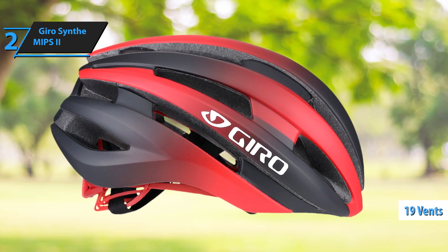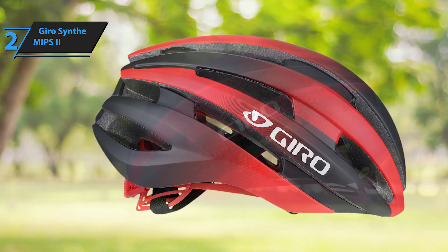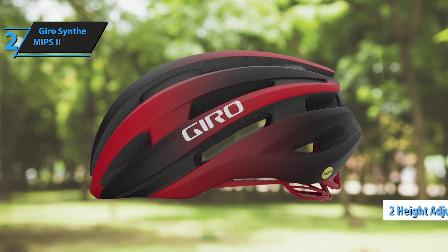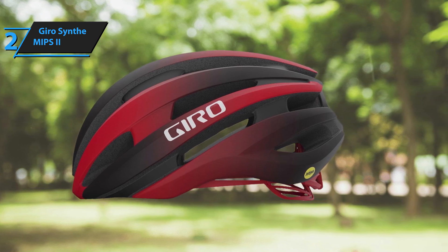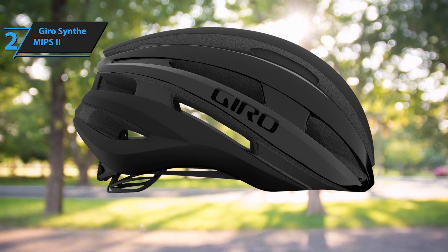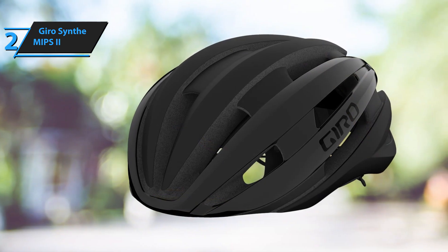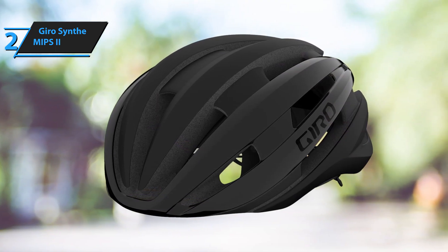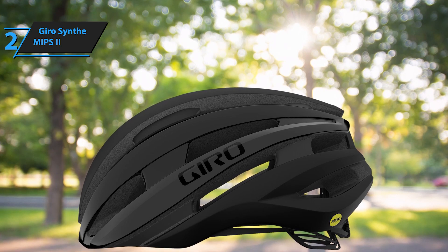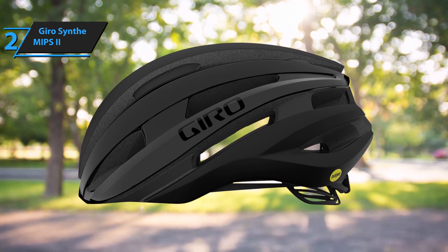The 19 vents and extensive internal channels guarantee optimal airflow and a cool head at all times. Adjusting the Synth is a breeze with the RockLock 5 air system, offering two height adjustment positions at the nape of the neck and almost a millimeter of tightening possibilities. The straps can also be effortlessly adjusted, allowing the ears to rest comfortably, while the chin straps ensure a secure and efficient fit. The MIPS system is designed to minimize damage from rotational impacts. The GyroSynth MIPS 2 has eliminated the polycarbonate mesh panel that previously covered one set of side vents, resulting in enhanced airflow and a more streamlined appearance.